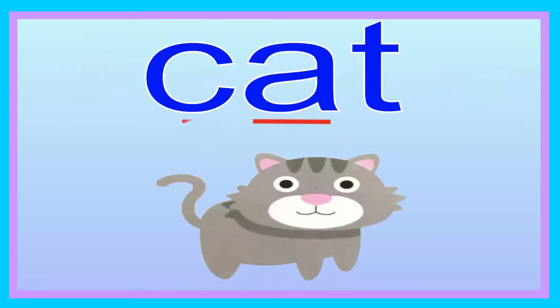Cat. Now you try, friend. Cat. Let's go ahead and spell it: C-A-T. Cat. Now you try spelling it, friend: C-A-T. Cat. Let's go ahead and sound it out: C-A-T. Now you try, friend: C-A-T. Good job. The cat is gray.